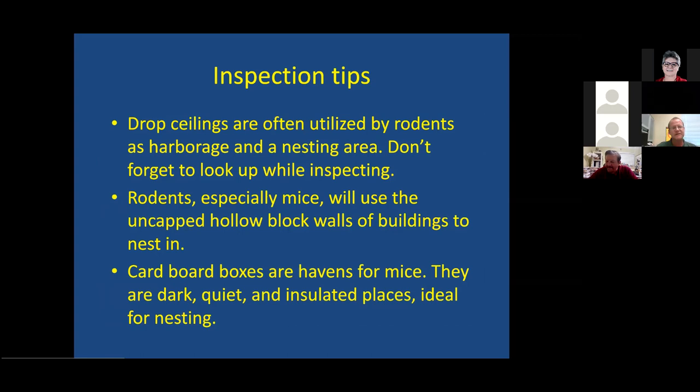Drop ceilings: so many people overlook them, and this is probably one of our main spots where rodents live — especially house mice. They can spend their whole lives up there sometimes, because it's dark, quiet, and warm. Drop ceilings have insulation, pipes running through with condensation, so mice can go up and get their moisture. Mice are amazing at water retention — they can get most of their moisture from their diet and go months without drinking water.